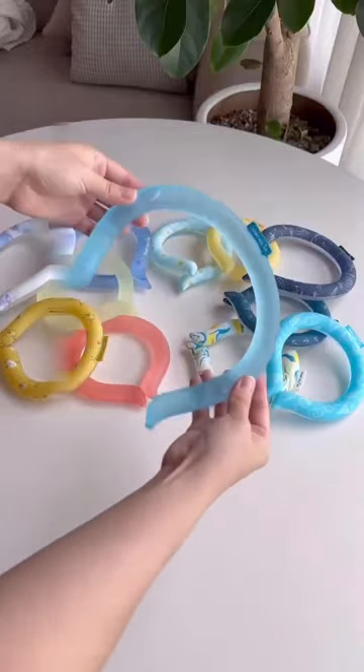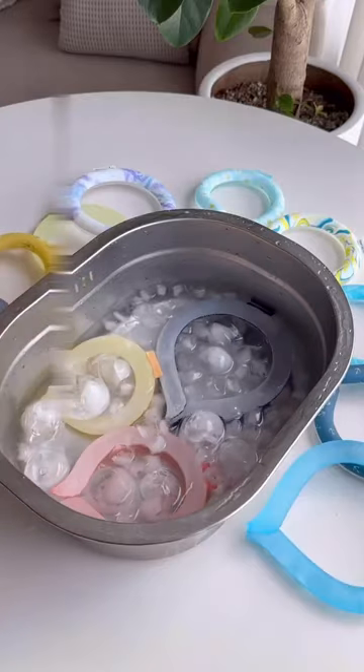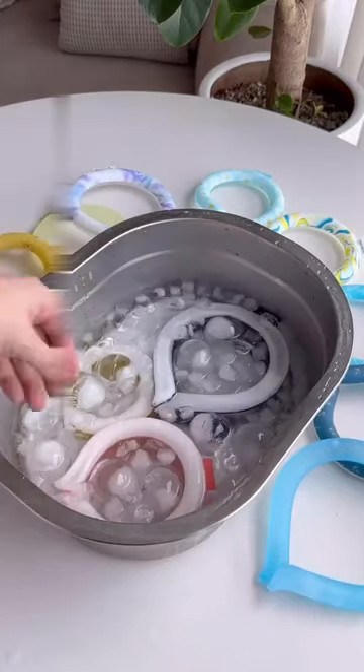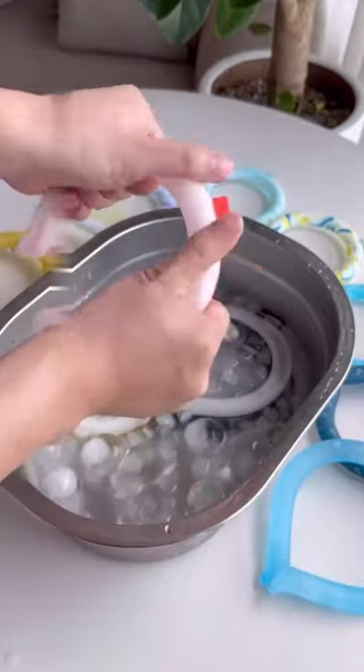This little champion is about to redefine your summer experience. No battery? No problem. Its power source is anything colder than 22 degrees C. In just 20 minutes, it morphs into a personal arctic breeze.